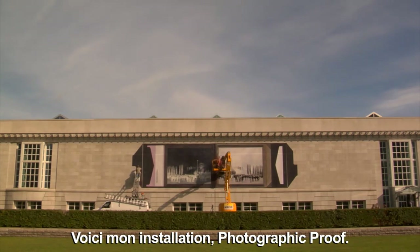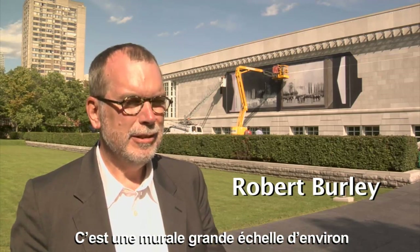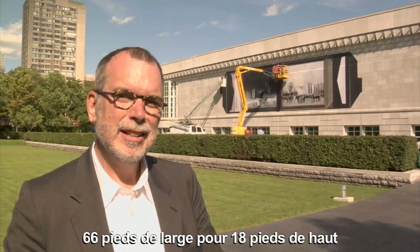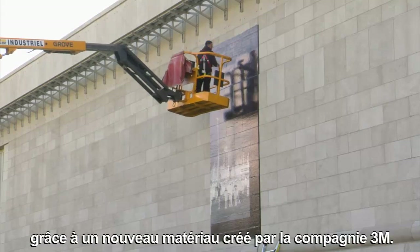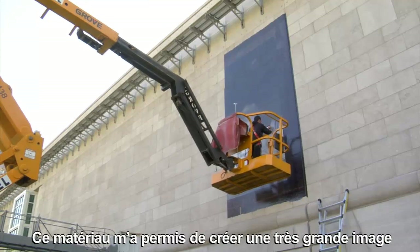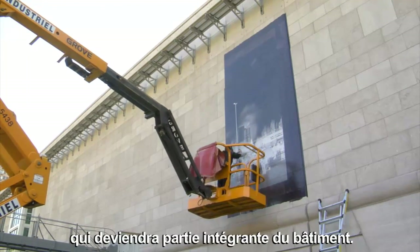This is an installation I've done called Photographic Proof. It's a large-scale mural, about 66 feet long and about 18 feet high. It's placed onto the north facade of the Canadian Centre for Architecture using a new material created by the 3M company. What it allows me to do is create a very large image that actually becomes a part of the building.